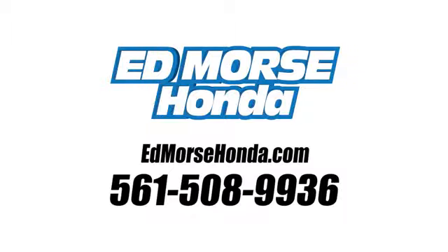Call us today at 561-508-9936. For value and for service, it's Edmars. Thank you.